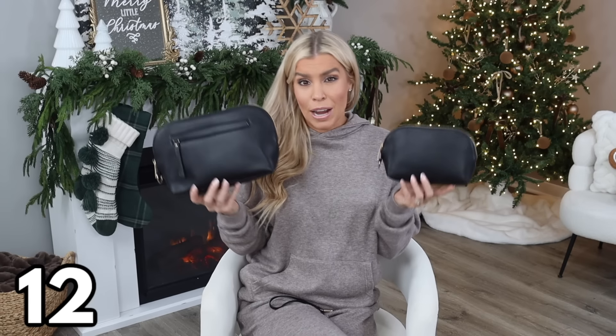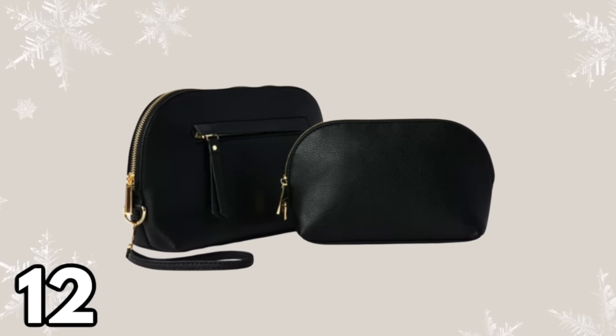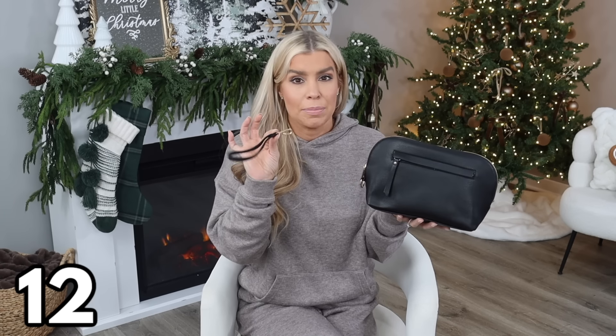Moving on to these travel pouches — you get two for $14.63: a larger one and a medium-sized one. These are great for organizing all kinds of things when you're on the go. They have gold hardware and are designed really well. They will come clipped to a strap, but you can easily take them off and use them separately, together, or strapped on to your bag.